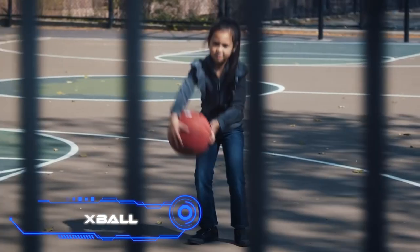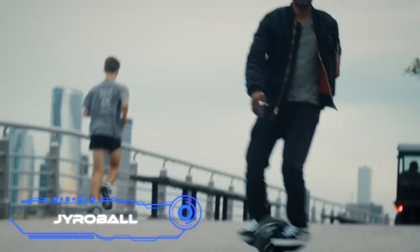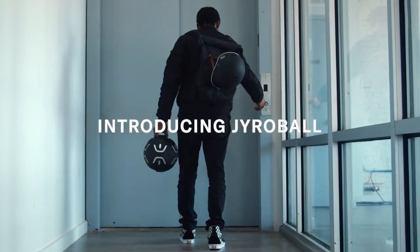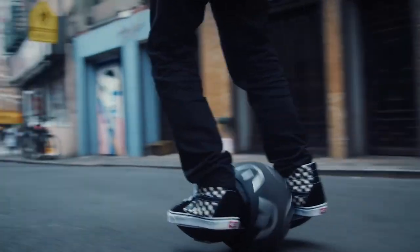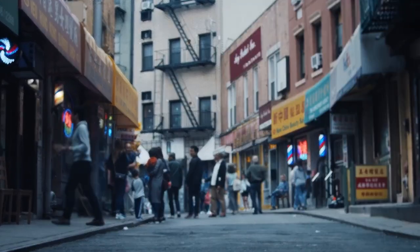Gyro Ball. If you have room in your apartment to store a basketball, you should also be able to hold this vehicle. Gyro Ball is a unicycle that folds into a ball the size of your hand. This ultra-small size makes it both easy to store and easy to move. It's easy to carry — it won't bother you on public transportation, will fit in the trunk of your car, and you can put it under a table at the office.